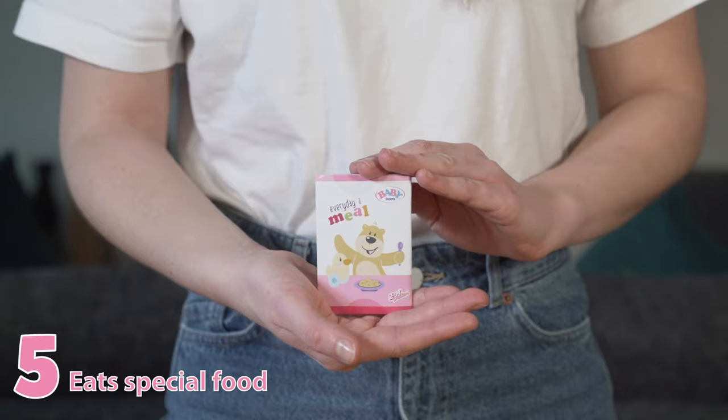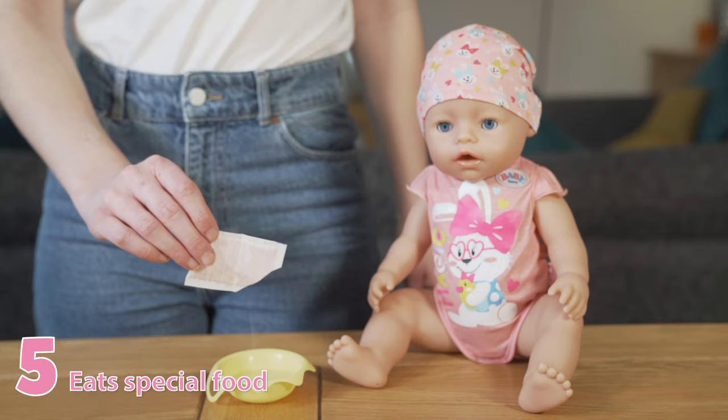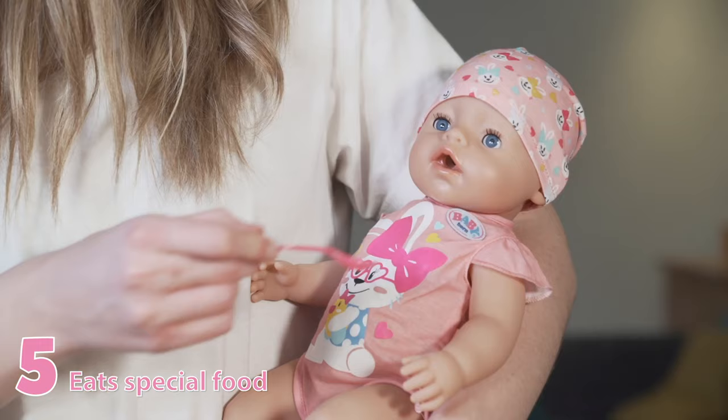Baby Born Magic Dolls can also eat special food. Fill the bowl with water up to the line, mix in the sachet of Baby Born food making sure there are no clumps, then hold Baby Born in your arms and spoon feed her the yummy dinner.